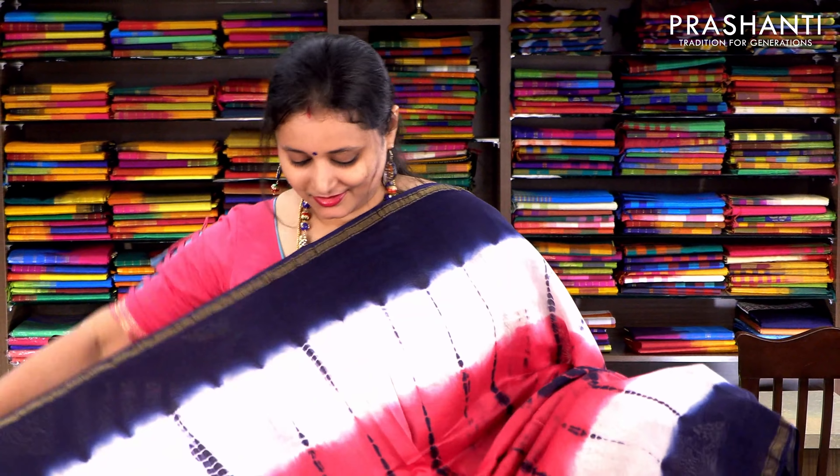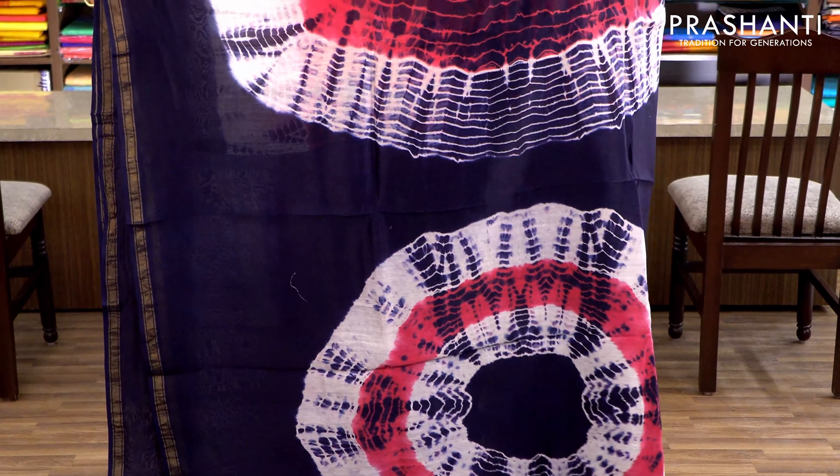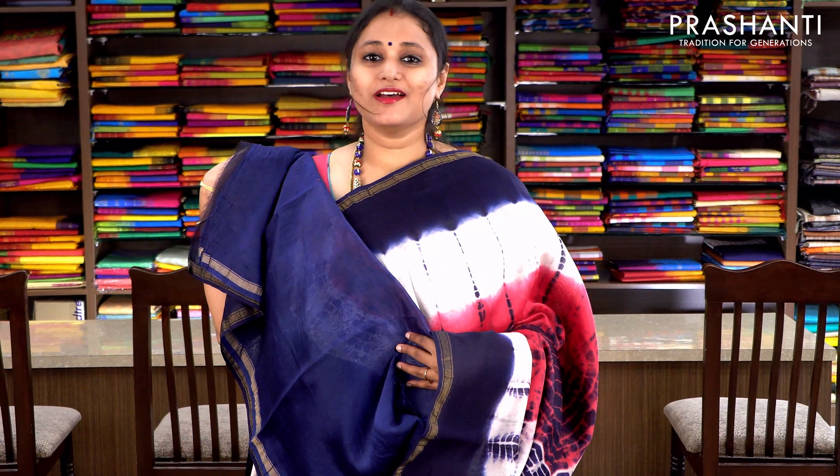Tie and dye in three colours — off-white, navy blue, and pink — with simple zari borders on either sides. It has a tie and dye pallu and a contrast blue blouse. Priced at ₹1860.